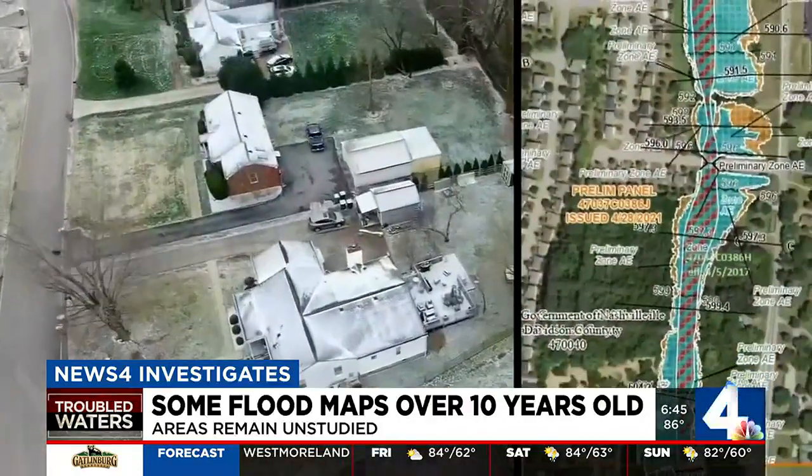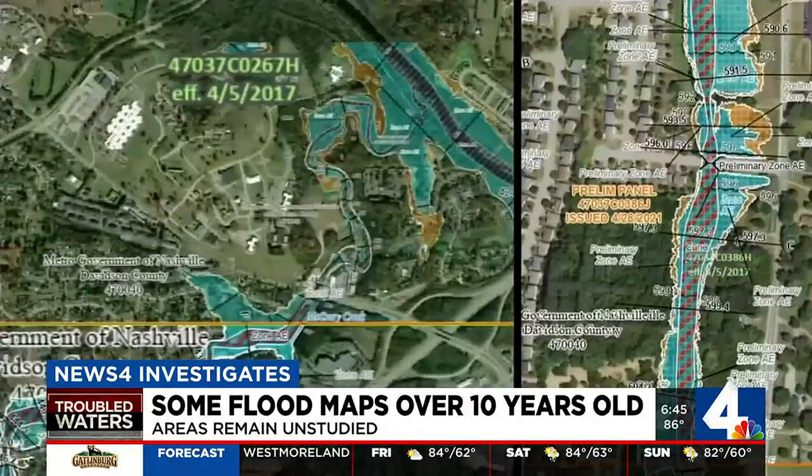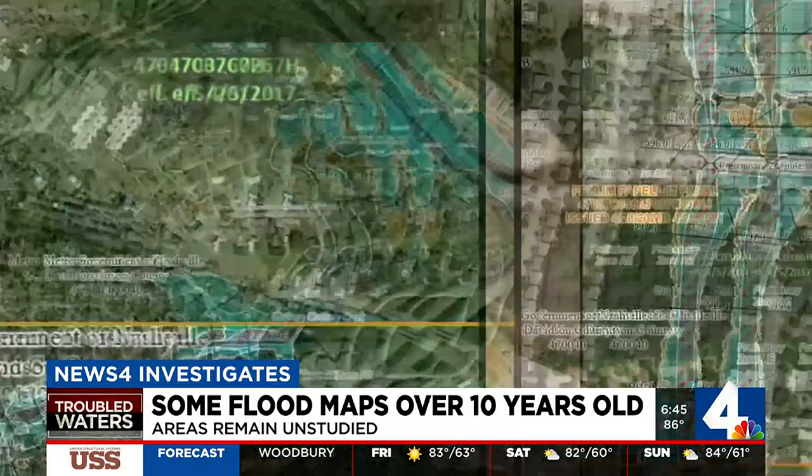Many of them along Seven Mile Creek and the streams on the fringes of the county. I'm shocked, and it doesn't make any sense because this isn't an area that floods often.